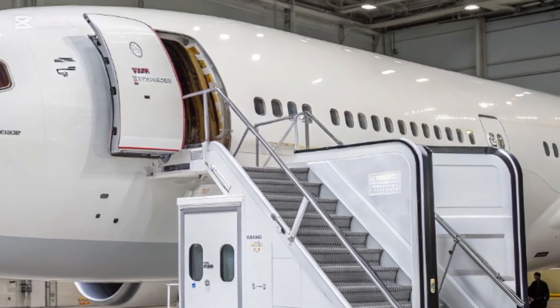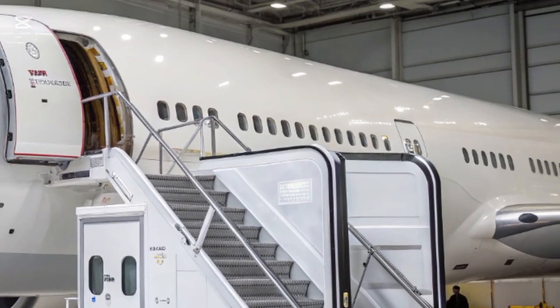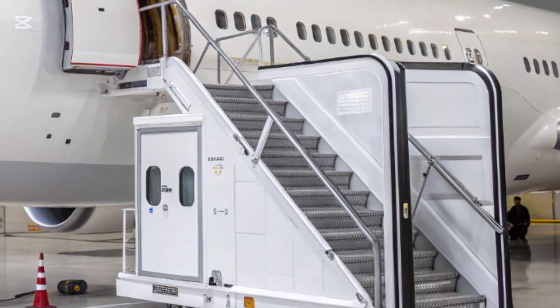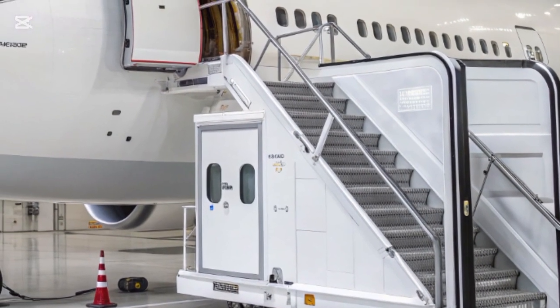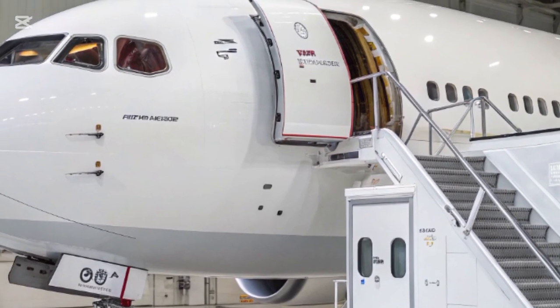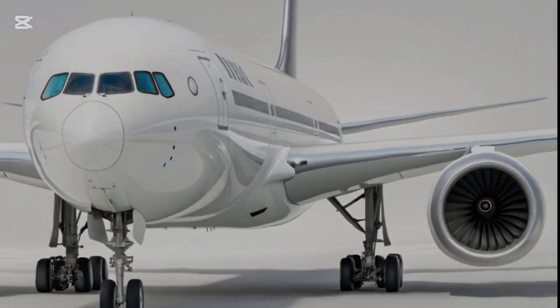Welcome to New Car Trend, your go-to destination for the latest in transportation innovation and design. Today we're taking you on an exciting journey through the skies with a closer look at the 2025 Boeing 777X, the most advanced and efficient twin-engine jetliner ever built.